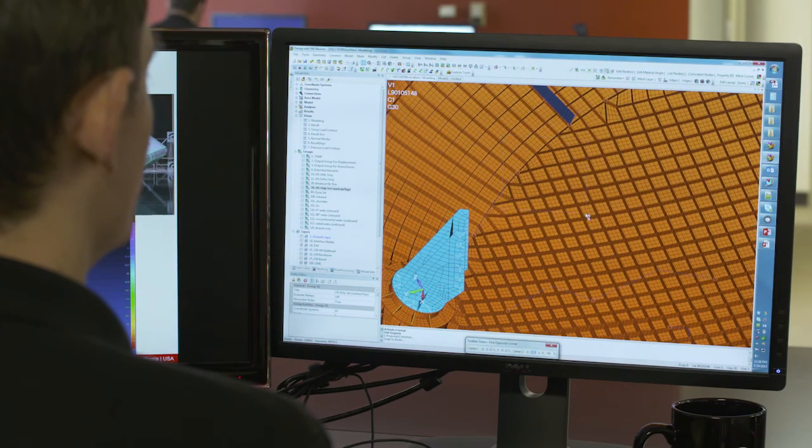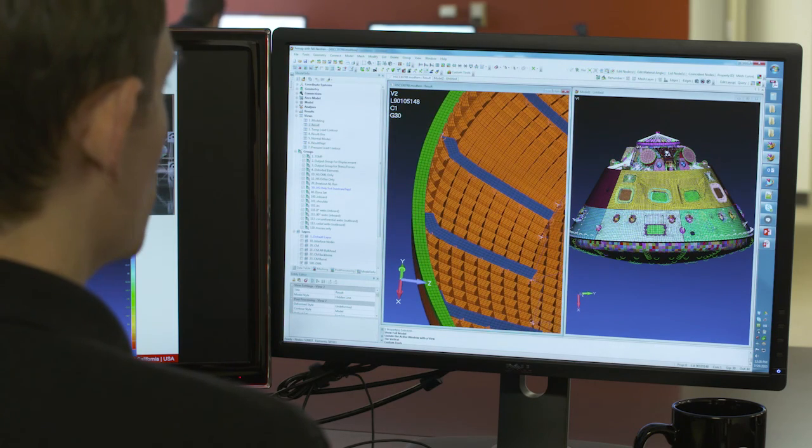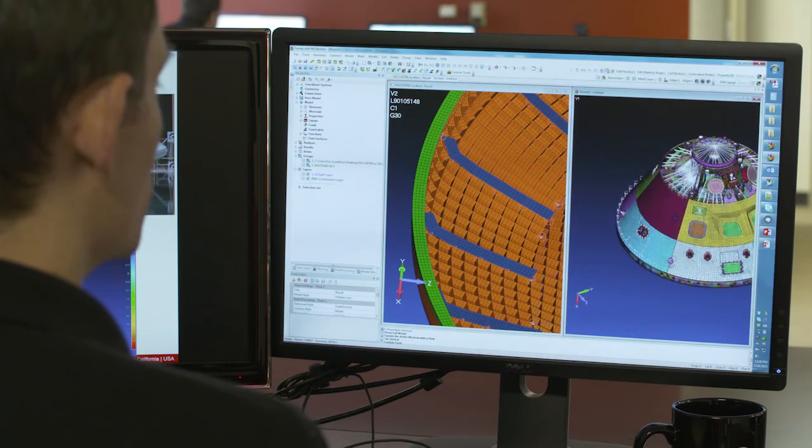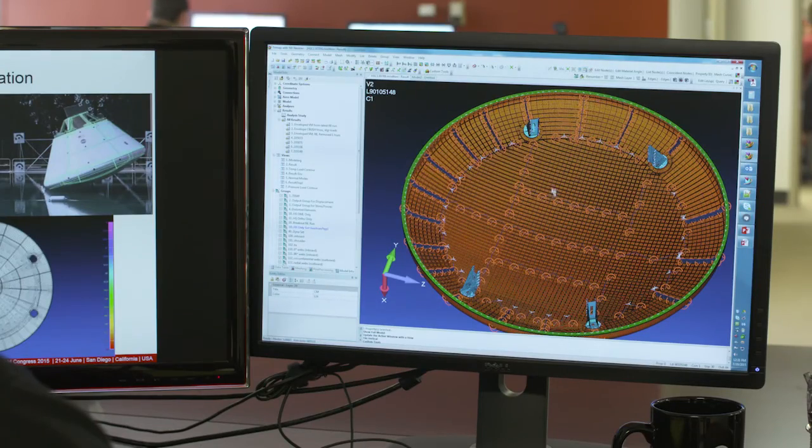Our team was responsible for building the finite element models, running the trade studies to determine what other architectures could make the structure lighter, and then doing the detailed analysis of that new architecture to determine how light it could be, how thick everything needed to be, and what the spacing was.